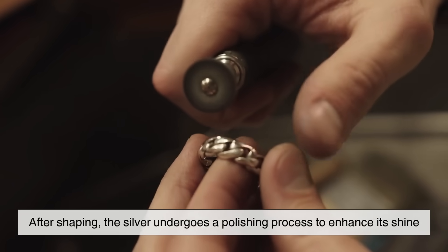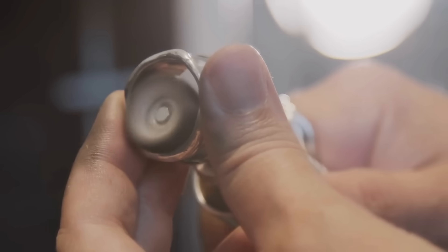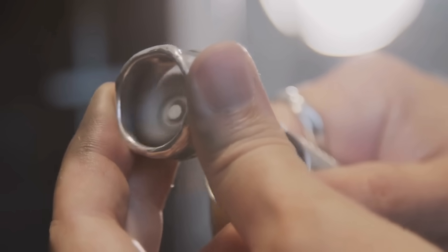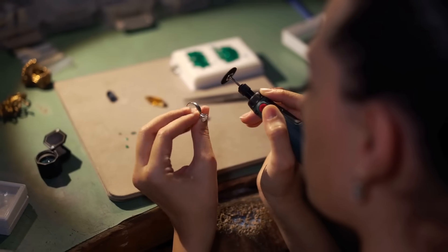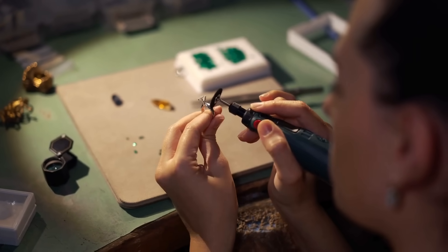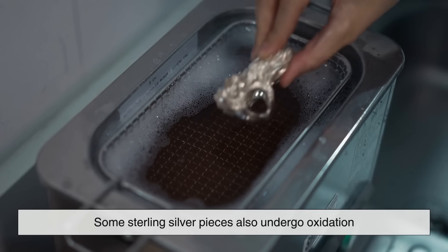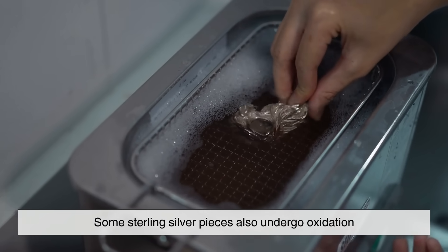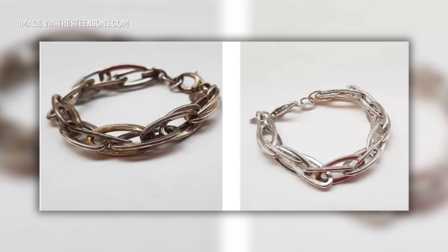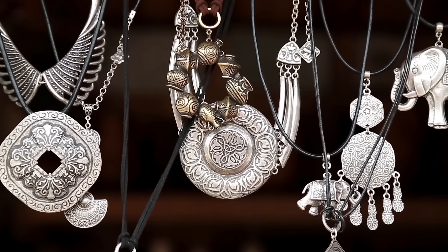After shaping, the silver undergoes a polishing process to enhance its shine. Artisans use buffing wheels, hand polishing techniques, and sometimes even ultrasonic cleaners to remove any rough edges or imperfections. A protective coating may be applied to slow down tarnishing, keeping the piece looking new for longer. Some sterling silver pieces also undergo oxidation, a process that darkens certain areas to create contrast and highlight intricate details in designs.